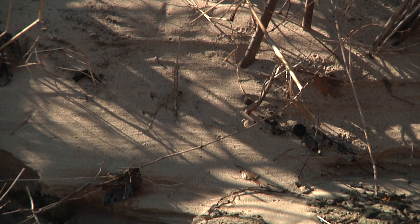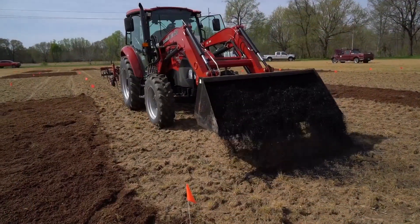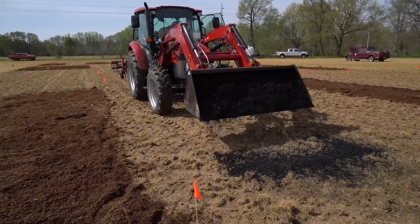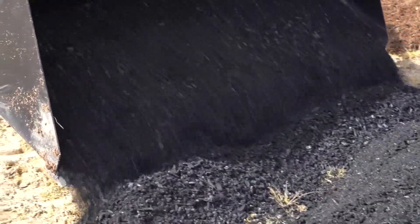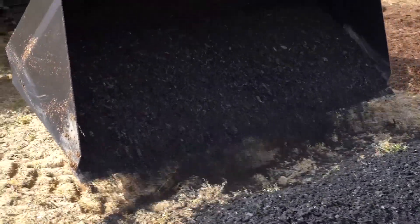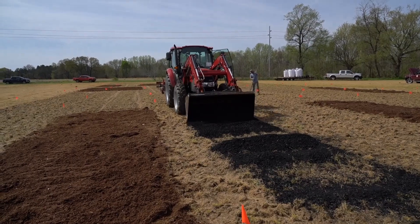Sand zaps soil nutrients and hurts crop yield. But help is coming in the form of biochar, being spread on fields at UT's Ag Research Center with hopes of improving soil fertility. What we're trying to do is amend these sand deposits with biochar, increase the water holding capacity, thereby increase the potential for the crops to grow, and then over time we should start to see organic matter buildup.